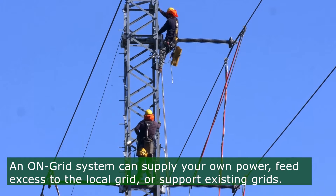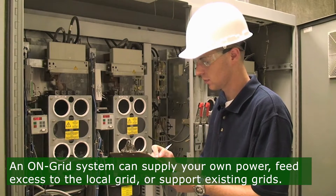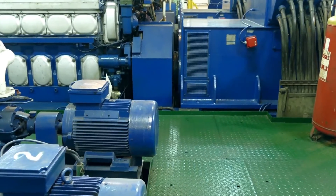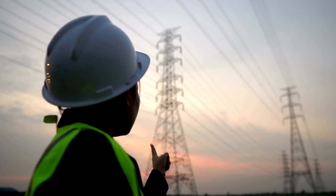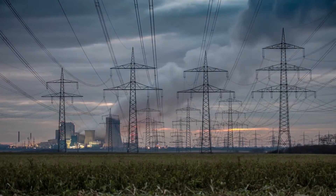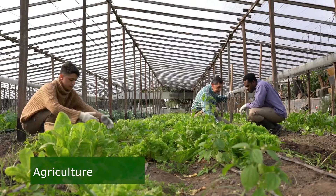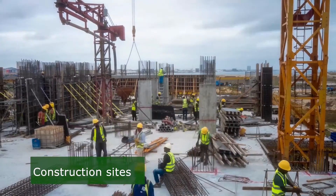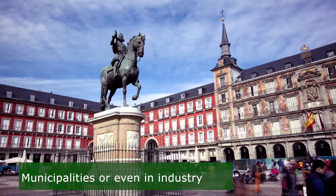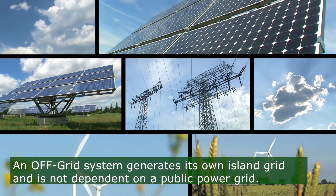An on-grid system can be used for your own power supply with excess feed-in to the local power grid, to support existing power grids, reduce high diesel consumption, or cover high peaks. The on-grid system is used in combination with other energy generators and is suitable for private individuals, agriculture, construction sites, hotels, energy communities, municipalities, or industry.